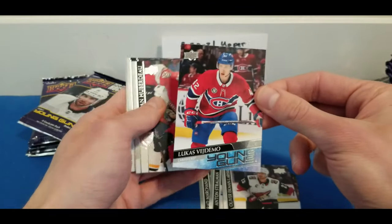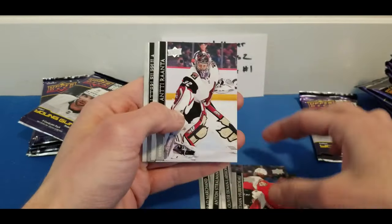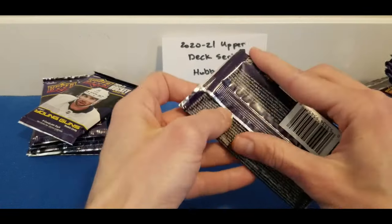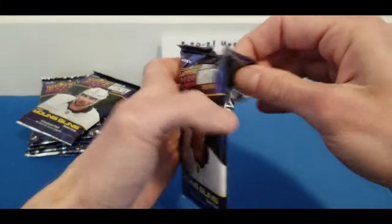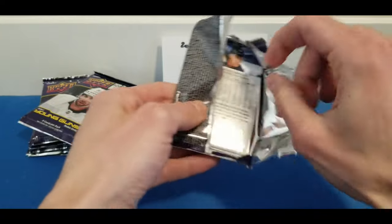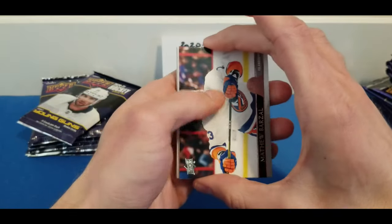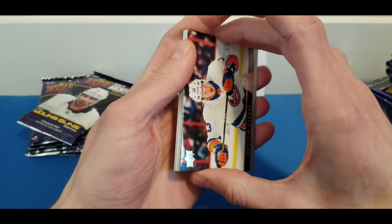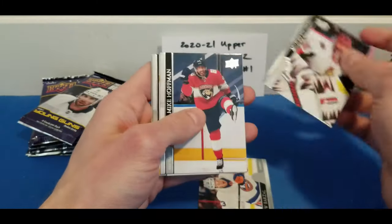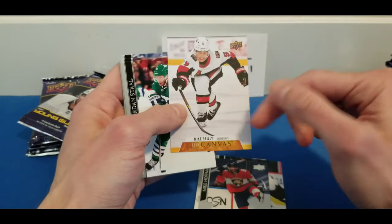Red Marchand, Anton Stralman, Rika Chuck, Eckman-Larsson, and Lucas Vidmar for the Canadiens. Then Brita Ranta and Filip Hála. Last but not least, I forgot to mention UD Canvas Young Guns — those are averaging about one every two boxes, so roughly one per 48 packs. The first UD Canvas card: Mike Riley.